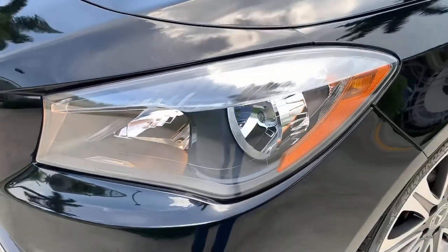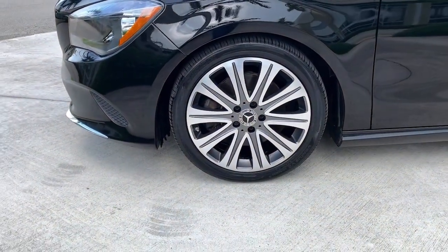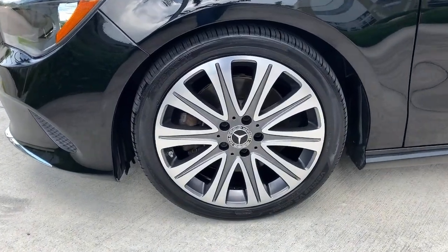Infuse your driving life with modern style and luxury in this CLA-Class sedan. Come in for a fun and easy road test — our team will make it the best part of your day.